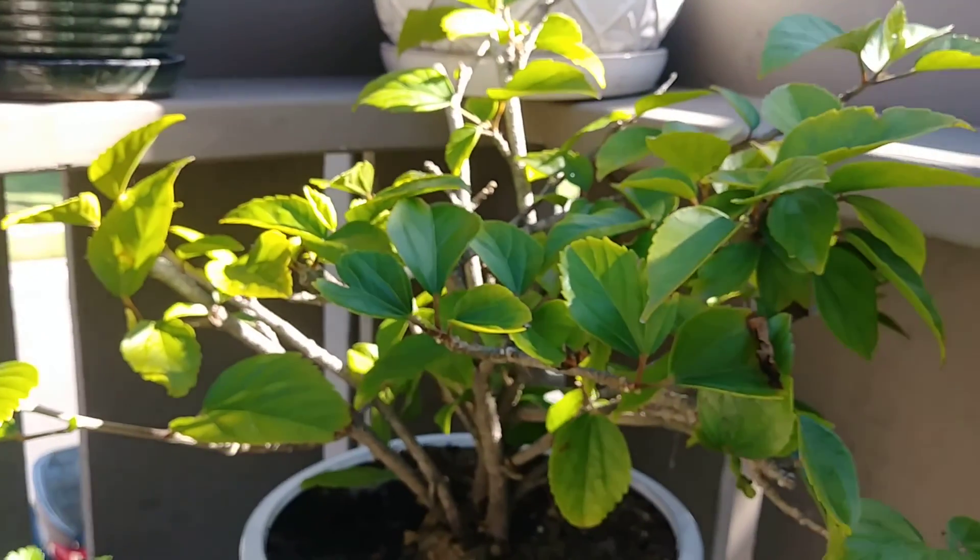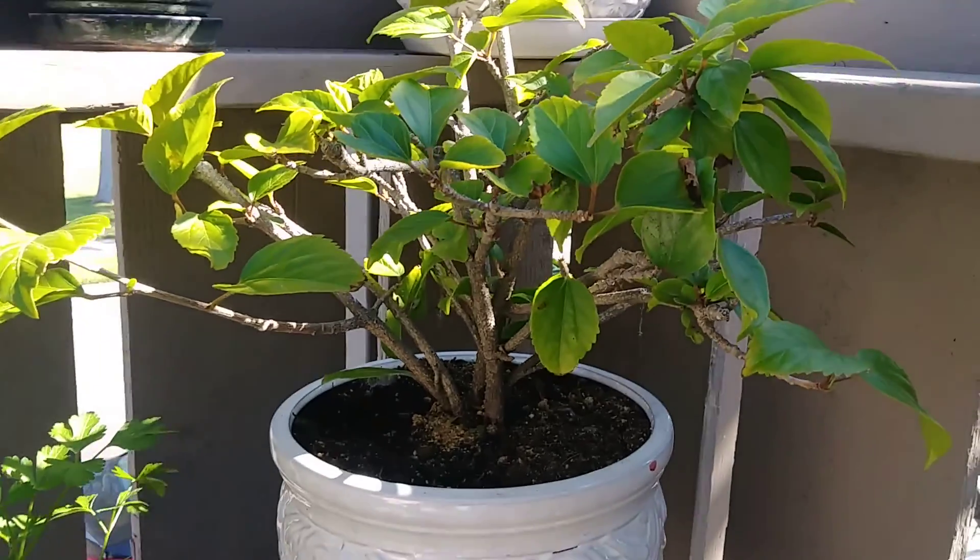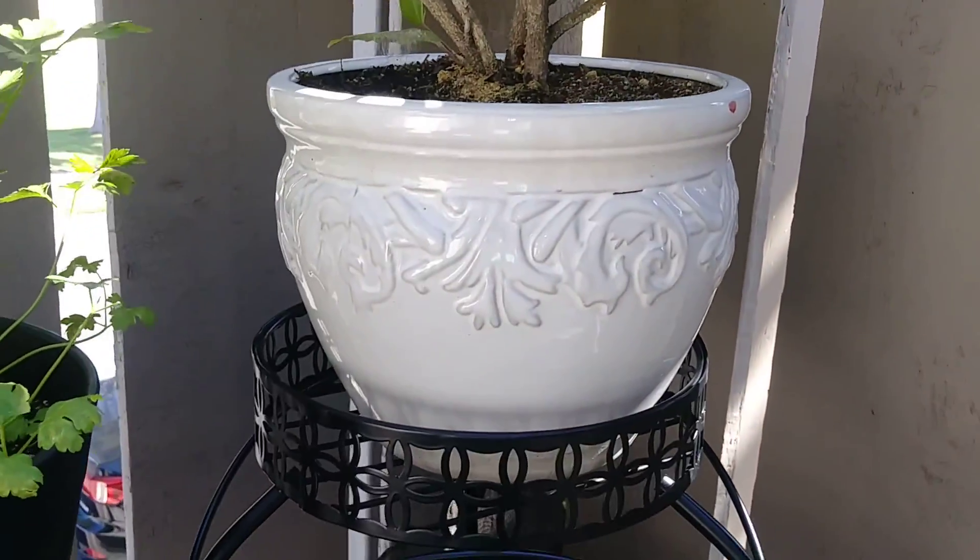I don't know what this flower is called, but it yields a beautiful red tropical bloom. Old pot — retro.